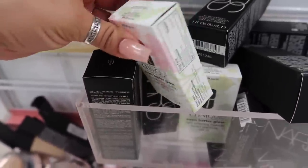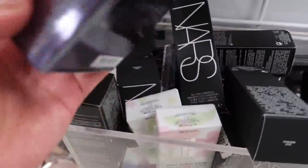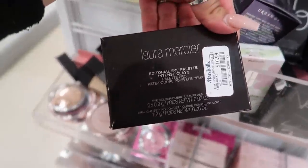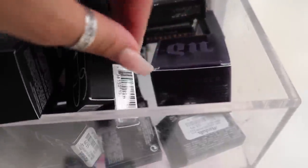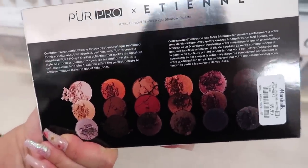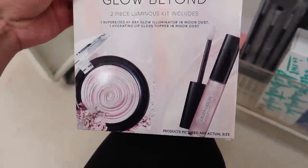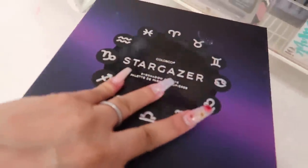They have a mineral blush, a lot of NARS foundations for $15, some Clinique reflecting makeup — I think it's a foundation — two of those, Urban Decay which appears to be a translucent powder, a Laura Mercier eyeshadow palette, and a NARS blush in Passion. They also have a NARS single eyeshadow for $6, a Pure Pro palette with gorgeous shades for $10, and a Laura Geller Glow Beyond set with illuminator and lip gloss for $8.